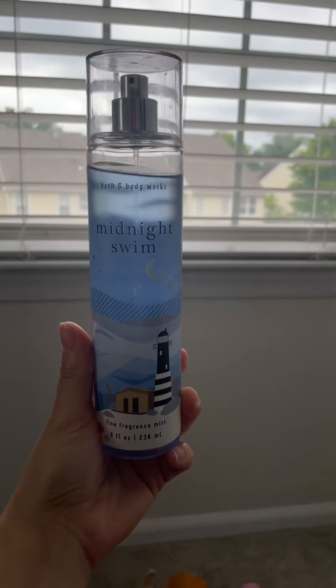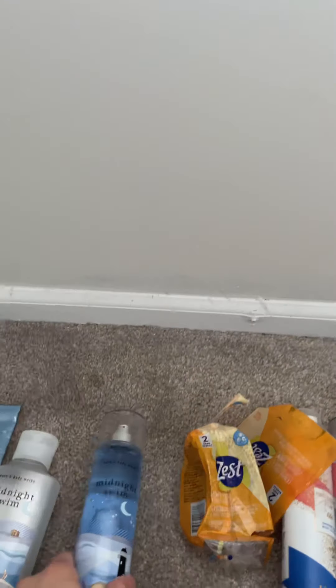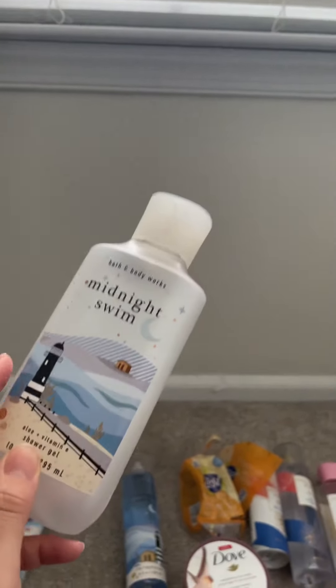The Midnight Swim Spray — I've been using a lot, but it doesn't even look like I've been using it. It's really good, I really like this scent. I'm gonna get it when it's probably like 75% off for the semi-annual sale. I also used up this shower gel — this is the last one I have.